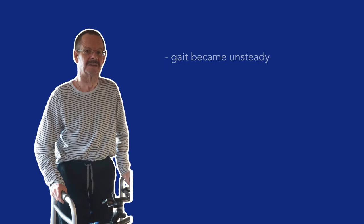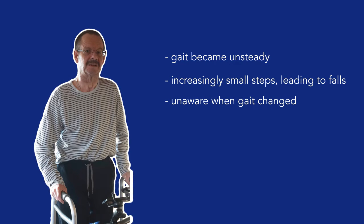Following a stroke, Joe's gait became unsteady. He'd take increasingly small steps that would cause him to fall over, even when using a walker. Joe was unaware when his gait changed and couldn't correct it himself. This meant a caregiver had to be with him constantly while walking.